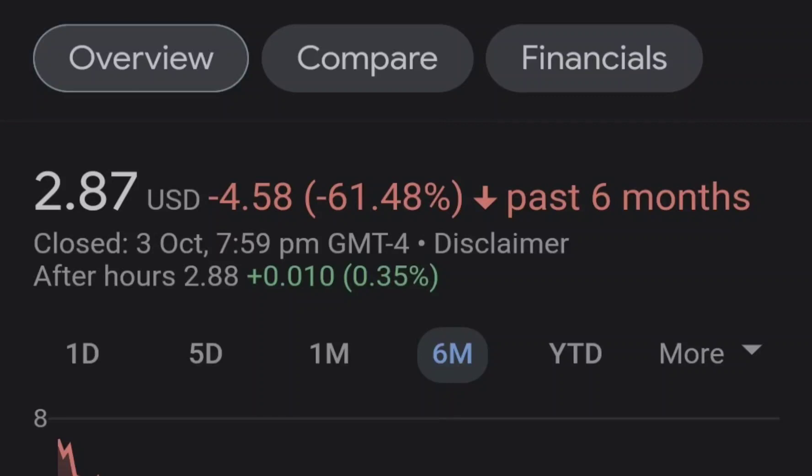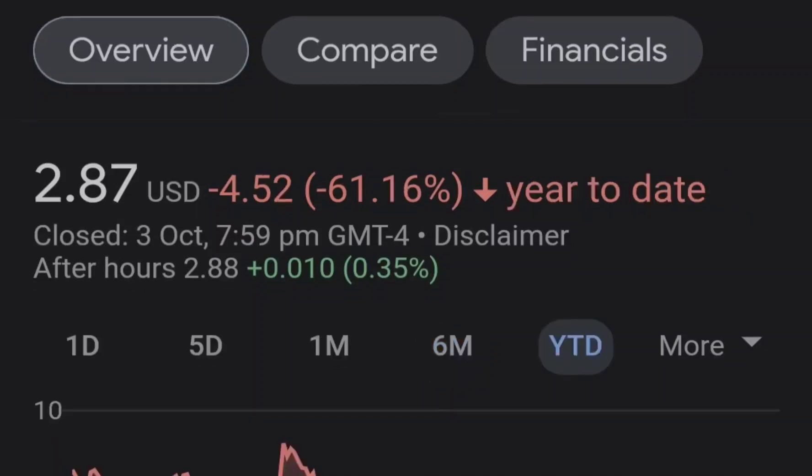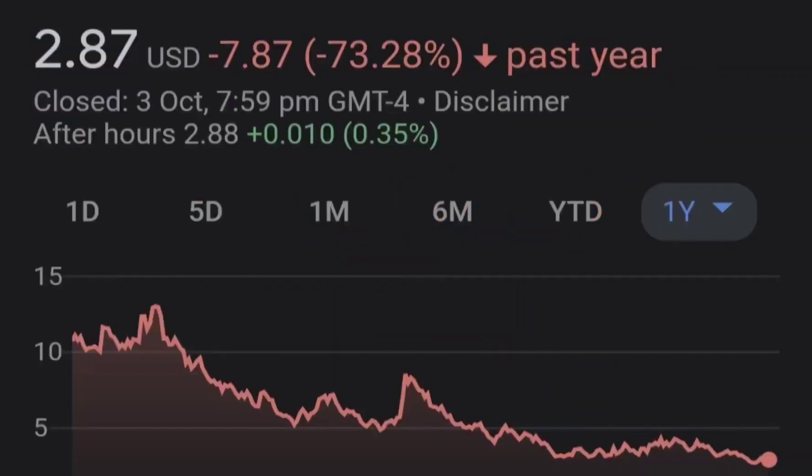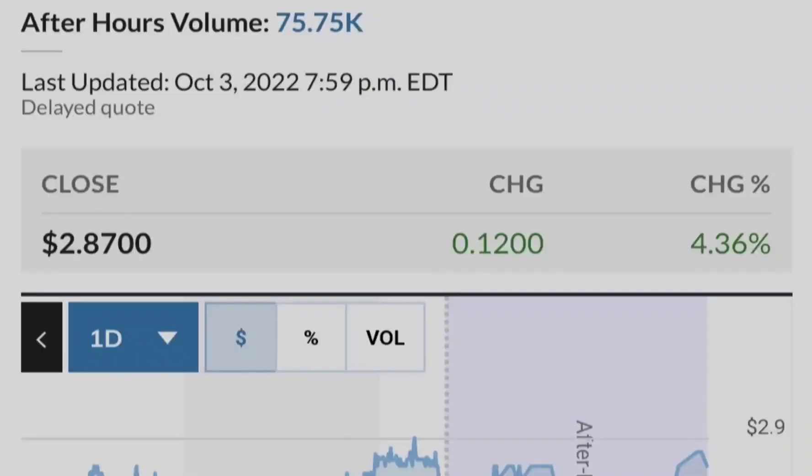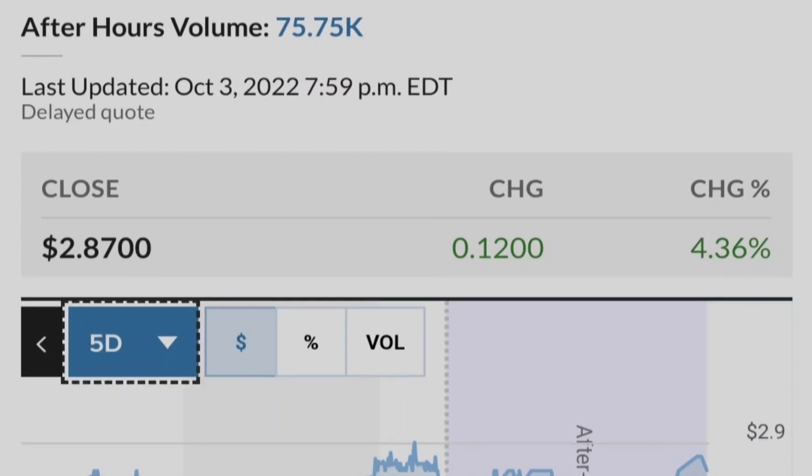Let's start with the price chart. I made my previous idea right here at this point when we had the bounce from the 0.55 Fibonacci retracement level, which is also confluence with the 200 exponential moving average. I pulled the Fibonacci retracement from the very bottom to the very top of this range in order to identify these levels, and as you can see we have a very good reaction at the golden pocket range, which statistically is the most probable range of trend reversal.